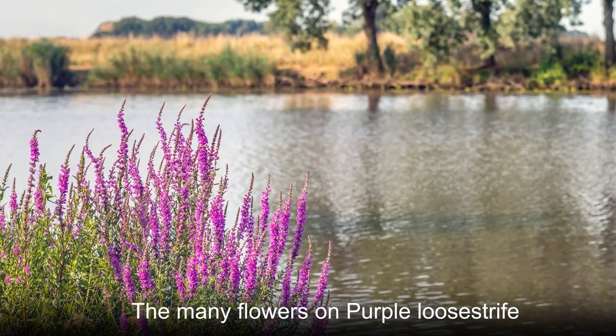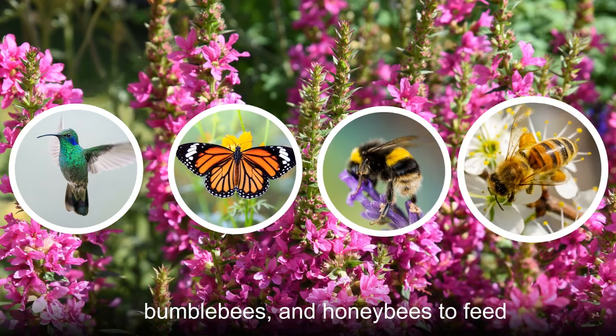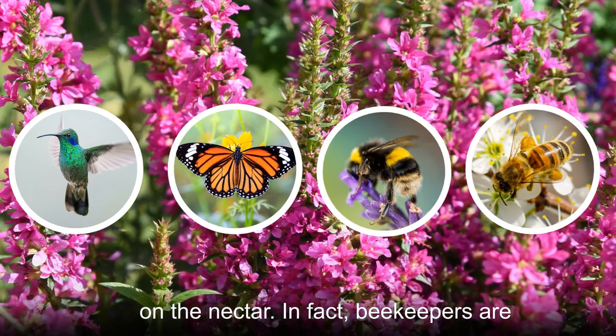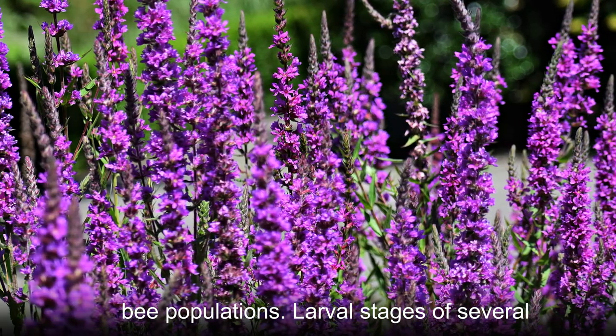The many flowers on purple lucistripe stalks attract hummingbirds, butterflies, bumblebees, and honeybees to feed on the nectar. In fact, beekeepers are quite fond of this plant because it is such a prolific food source for their bee populations.